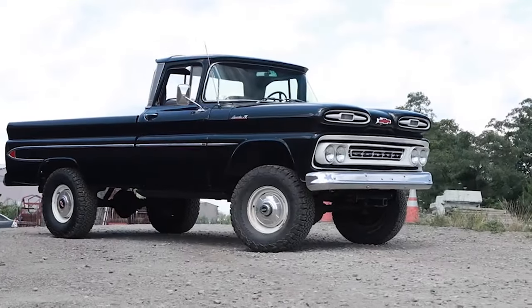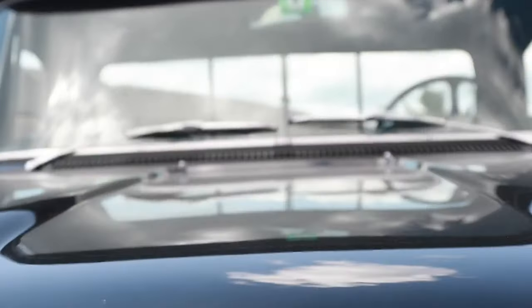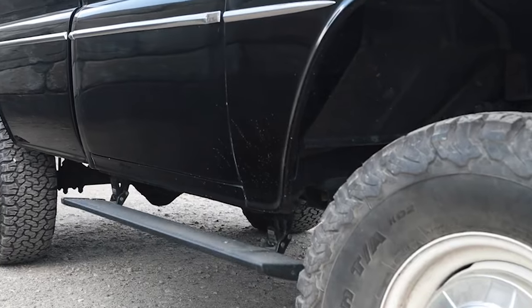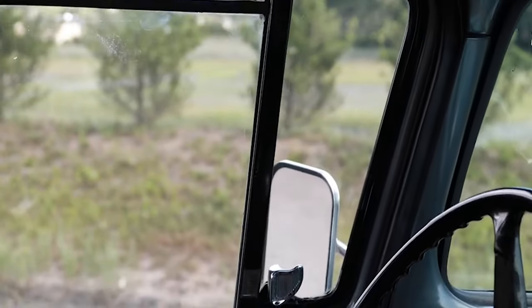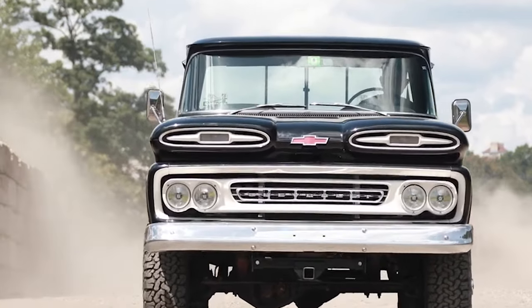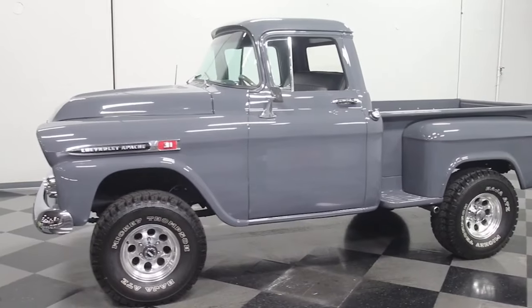The Chevrolet Apache is an iconic pickup truck that holds a significant place in the history of American automotive design. Introduced in the late 1950s, the Apache was part of Chevrolet's Task Force series and quickly became known for its innovative features, stylish design, and reliable performance. One of the defining characteristics of the Chevrolet Apache was its sleek and modern design, featuring a distinctive front grille, wraparound windshield, and smooth lines, giving it a contemporary and attractive appearance. The Apache was available in various configurations, including different bed lengths and cab styles, allowing buyers to choose the best model for their needs.